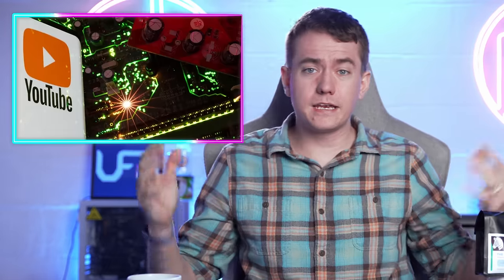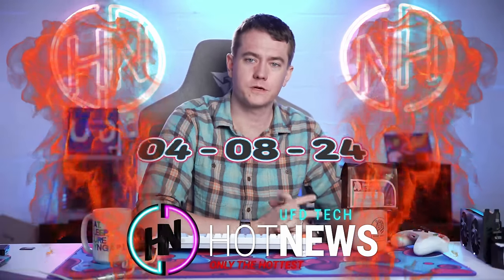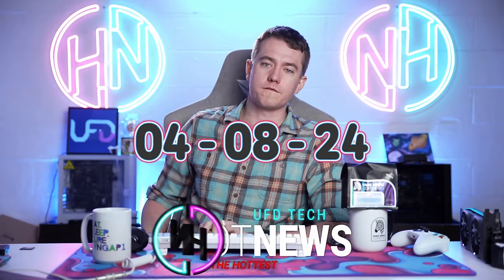Your RGB is actually damaging your PC, OpenAI and YouTube are gonna scuffle, and AMD making sure that they're supporting more stuff on their upcoming RX 8000 series. Let's get in the hot news, everybody. I'm your host. We're gonna be going over the hottest tech news I can find on the internet while you enjoy your breakfast this Monday, April 8th, 2024.